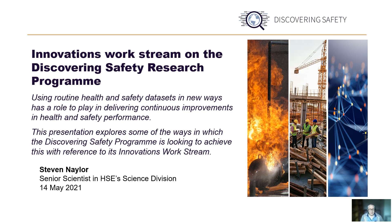My aim with this presentation today is to provide an overview of the data innovations workstream being undertaken as part of phase two work on the Discovering Safety Program. The data innovations workstream is a portfolio of small projects that look to test the feasibility of new approaches to working with routine health and safety data sets, and ultimately to increase and accelerate their development. In doing so, there's a need to adopt agile ways of working, and this is a theme that runs through the portfolio of projects being undertaken.